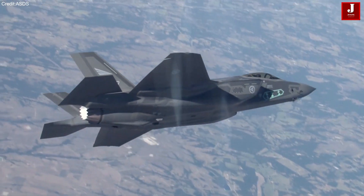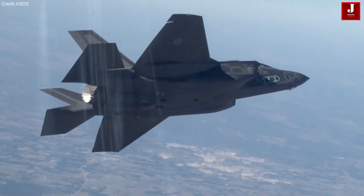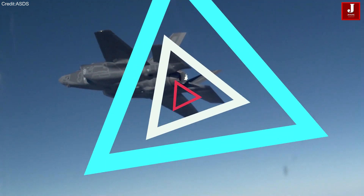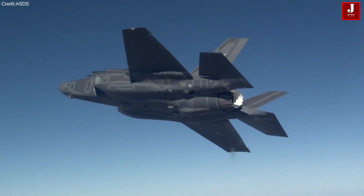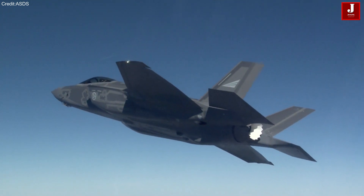In contrast, the Lockheed Martin F-35 Lightning II represents an American family of single-seat, single-engine stealth aircraft, known for its air superiority and strike mission capabilities. The F-35 also excels in electronic warfare and offers advanced intelligence, surveillance, and reconnaissance functions.